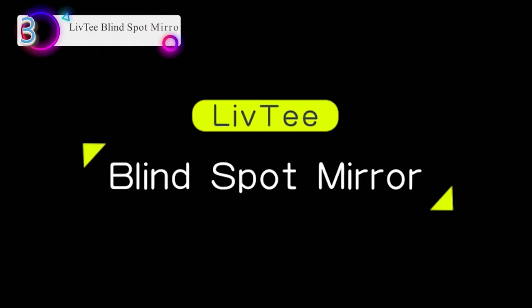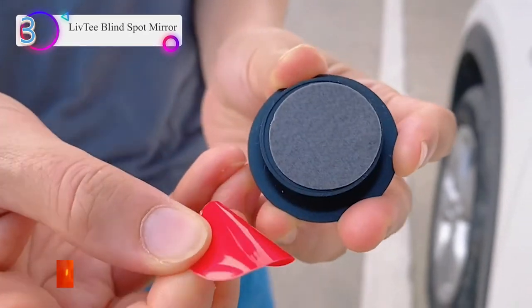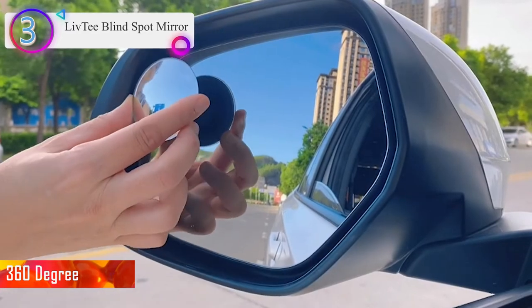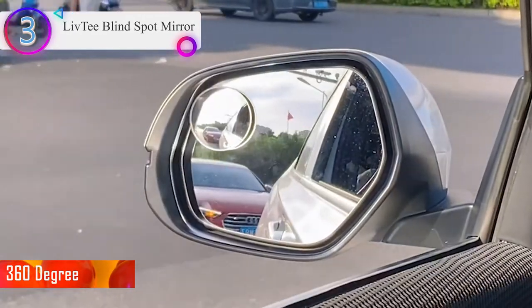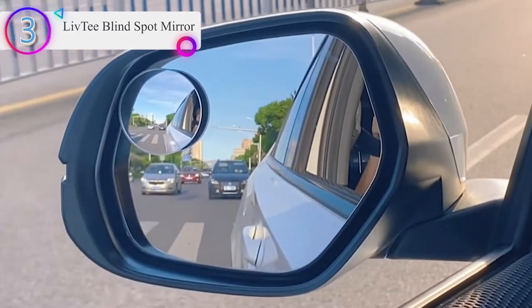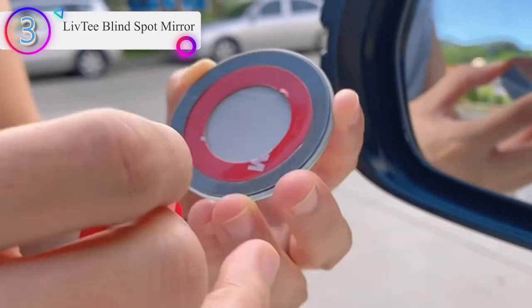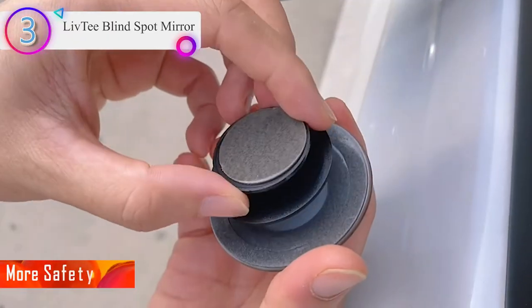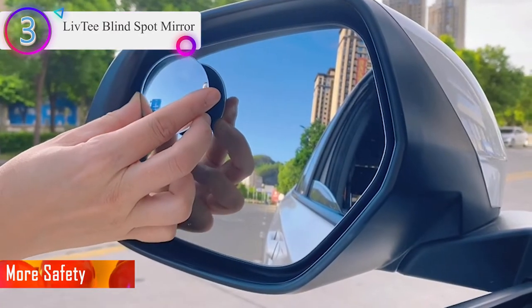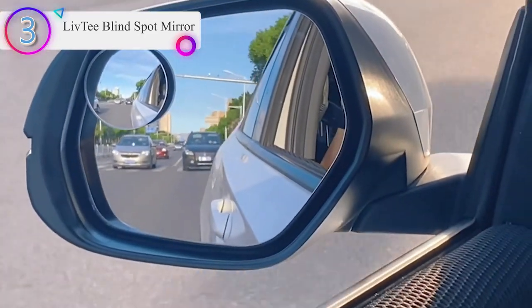In our list, the number 3 product is the Livety Blind Spot Mirror. This newest upgrade features 360-degree rotate and sway adjustable design in a two-piece package. Maximize your view with wide angle in car. All convex spot mirrors are equipped with a tiny adjustable swivel mounting bracket for easy installation, increasing safety by eliminating blind spots for safer driving when passing and changing lanes. Perfect for any car, van, SUV, and truck.